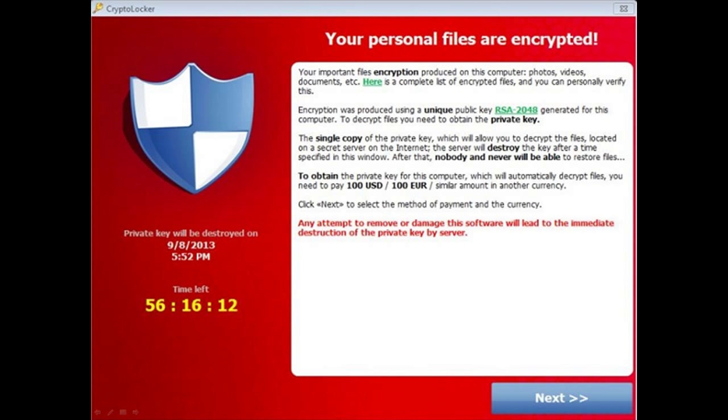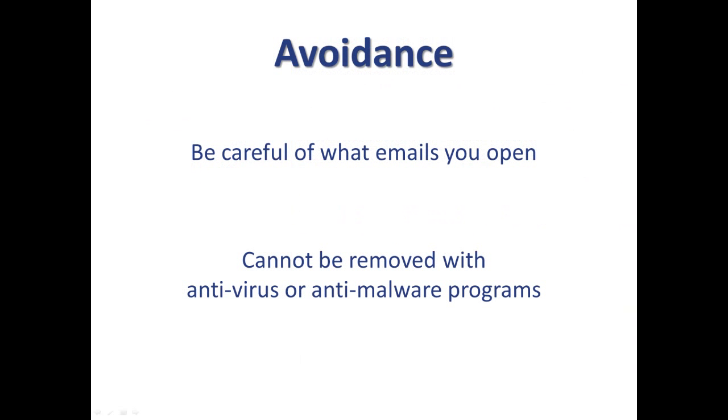This virus, while appearing rather intimidating, can be removed without loss of personal information. With this internet threat, the best way to avoid it is to be careful what you click on when opening emails. If you are not regularly receiving emails from someone with PDF attachments, be wary of the items being sent to you.